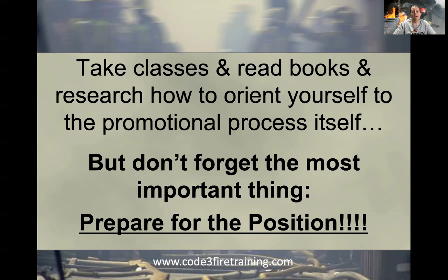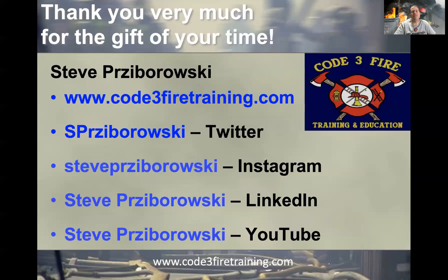But as I keep saying time and time again, don't forget the most important thing: prepare for the position. Then it shouldn't matter what they throw at you. Thank you very much for the gift of your time. Feel free to reach out if I can be of any assistance, connect with me on social media, and until next time — y'all take care, be safe, and have a great one, everyone.